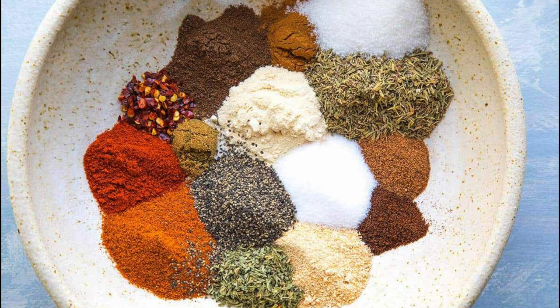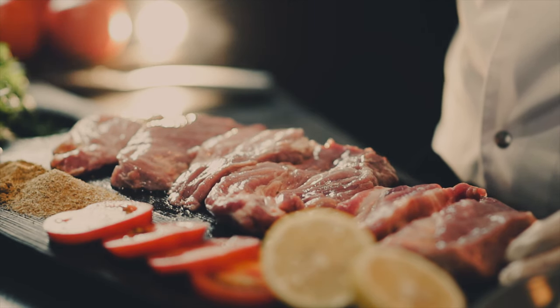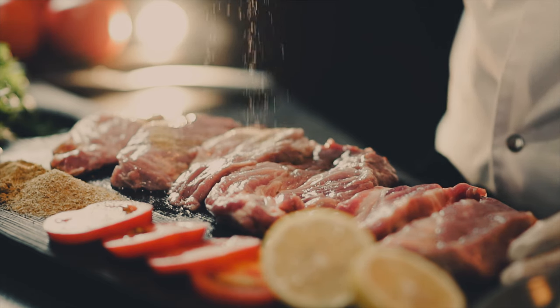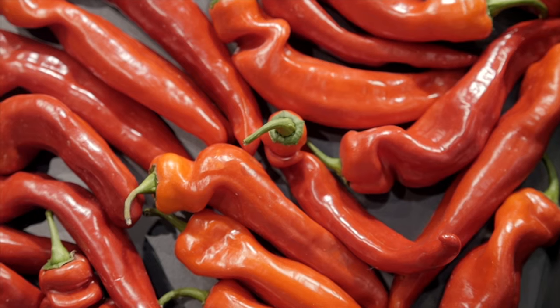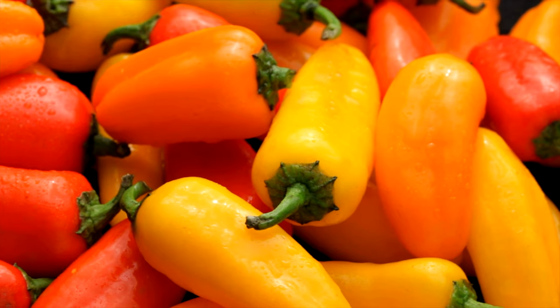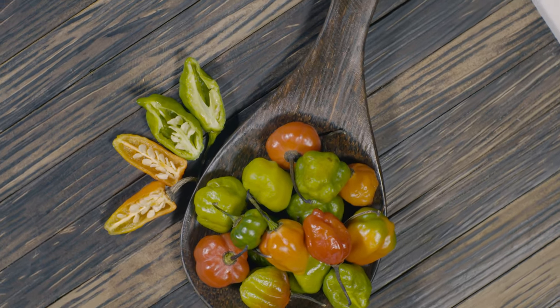Now let's move into the spicier side of Jamaican food. Jamaica is well known for their jerk seasoning, which consists of dry rubbed or wet meat being marinated with a hot spice mixture. The traditional jerk spice recipe includes bird peppers, pimento, and pepper elder. Modern recipes may include scallions, garlic, ginger, pimento, thyme, cinnamon, and scotch bonnet peppers, which are in the same family as habaneros.